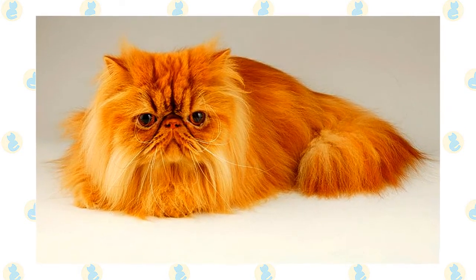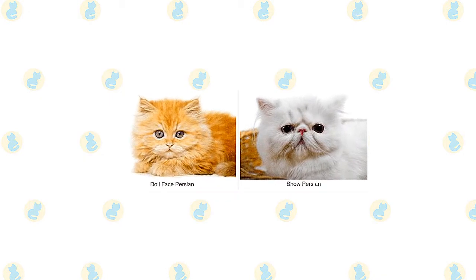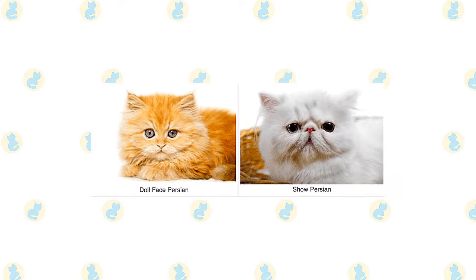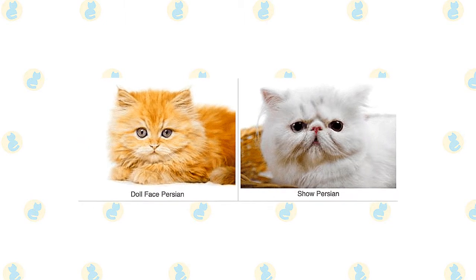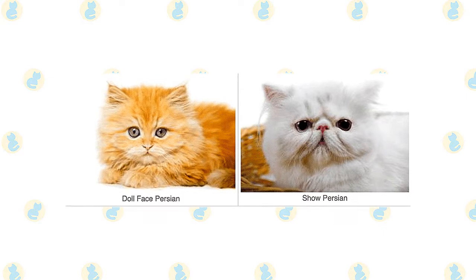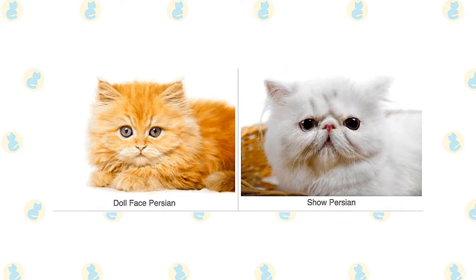Persians can come in different looks. Some, known as Peke-face Persians, have an extremely flat face — think twice about the breathing problems such a cat might have before deciding to get one. Doll-face Persians are said to have a more old-fashioned appearance, with a face that is not as flat as the show Persian or the Peke-face Persian. Persians of all types stand out for their infinite variety of coat colors and patterns.